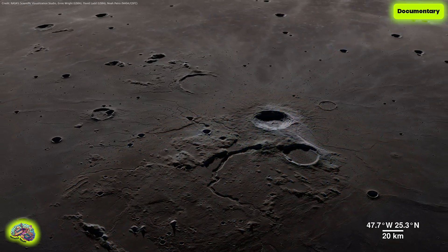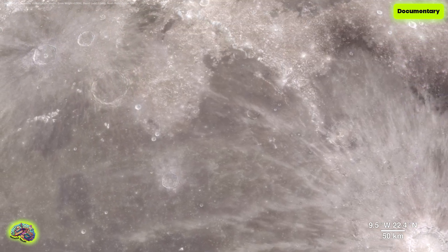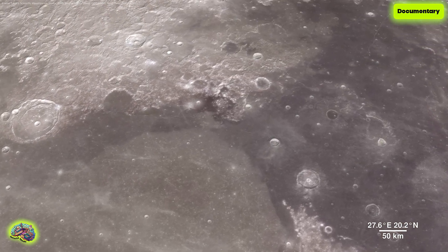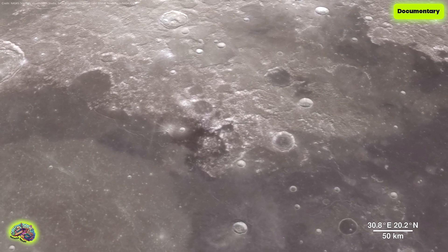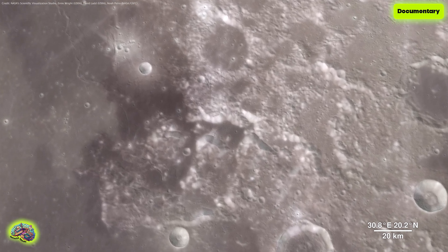This region can tell us a lot about the rich volcanic history of the Moon. As much as we study the Moon looking for sites to visit, we also look back at places we've already been. The new data that the Lunar Reconnaissance Orbiter is gathering helps us reinterpret the geology of familiar places, giving scientists a better understanding of the sequence of events in early lunar history.